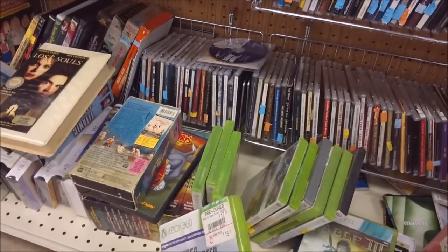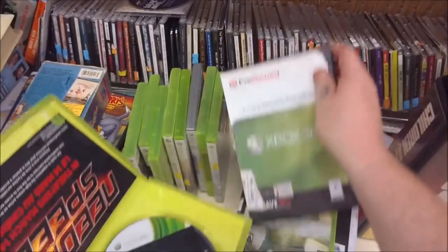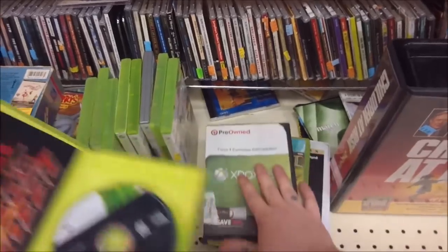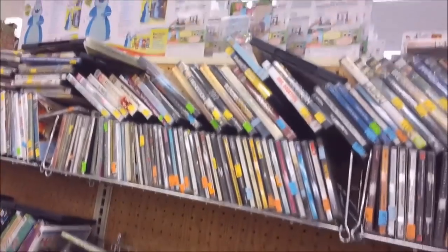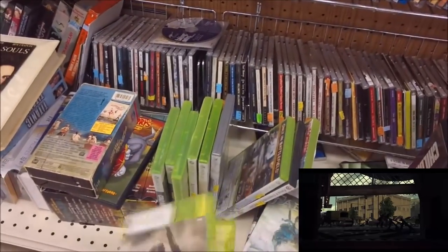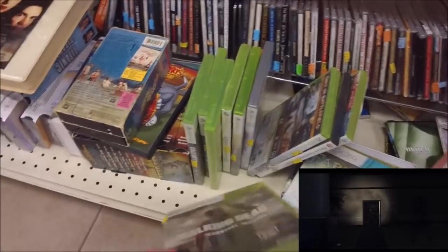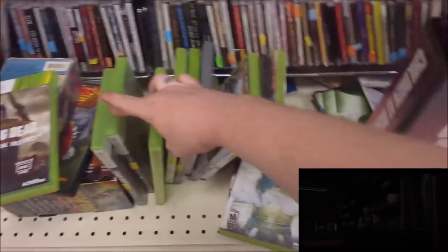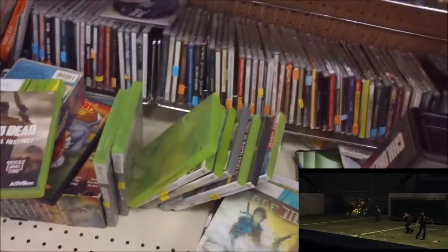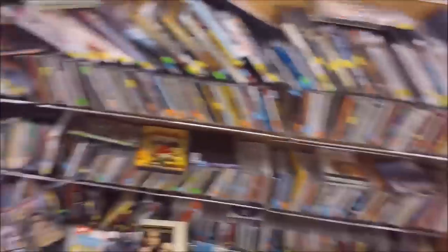I come across some Xbox 360 games priced at an excellent $1.50 each. I was going to pick up a Need for Speed, but it had Forza in the case — and when I opened it up, it unfortunately had just some burned game in there, so I left it behind. I do end up picking up The Walking Dead: Survival Instincts. It's not the greatest game, but if you're a fan of The Walking Dead it gives you a bit of story not in the show. I gave my copy away before, so I'm adding it back to my collection for $1.50. I also thought about Fable 3, but it's not rising in price, so I left it.